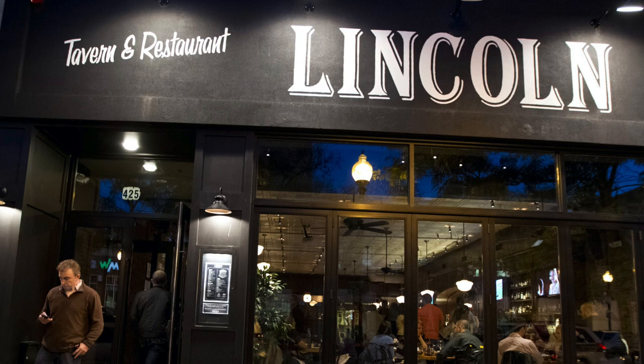For food, Capo and Lincoln Tavern are definitely the most talked about and probably the most popular, though there are a lot of other good spots as well.